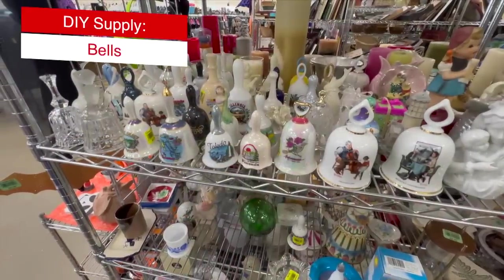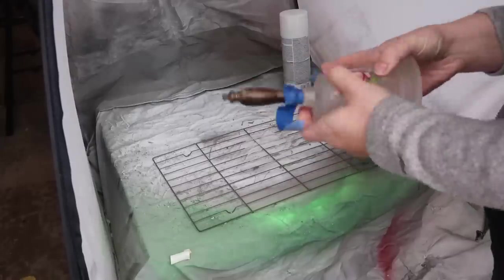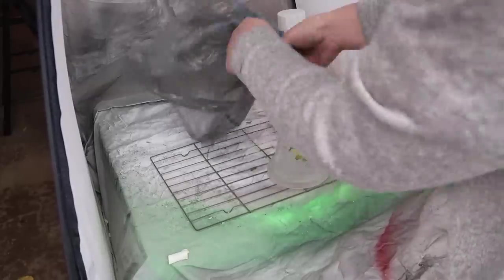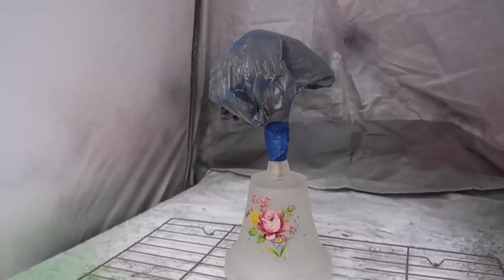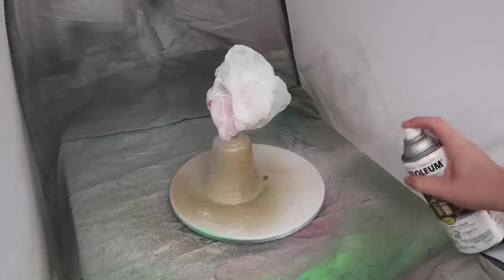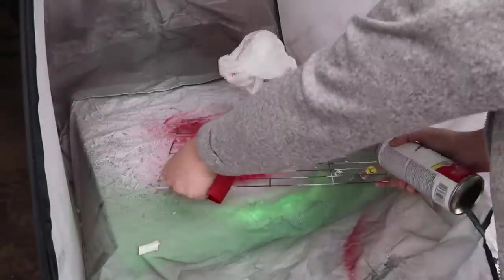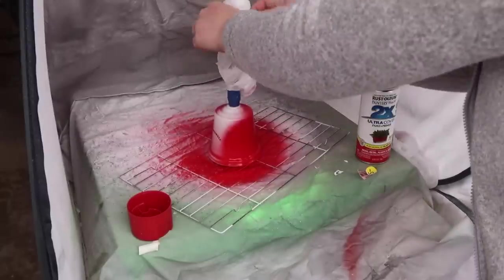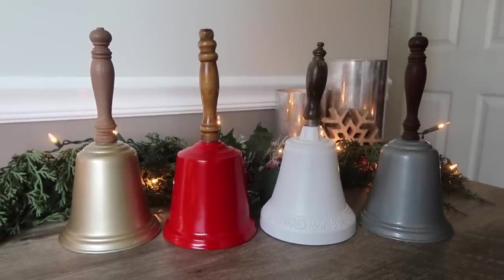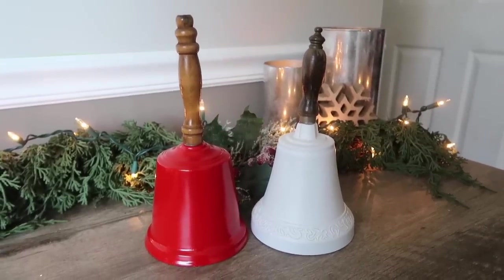I also found some bells with amazing wood handles that I knew I could make over. I grabbed some painter's tape and taped where the handle met the bottom of the bell, then added a plastic bag over the handle and taped it down to protect the wood. Depending on the design, you might have to prime with white spray paint and then cover it in whatever color you want. I did silver and gold metallic along with a red bell and a white bell. For the metallic ones I had to prime with white spray paint underneath, and I had to do four light coats of red to cover the artwork. These are going to be great in vignettes all around my house — you could add ribbon, twine, or even a vinyl decal to make it your own.